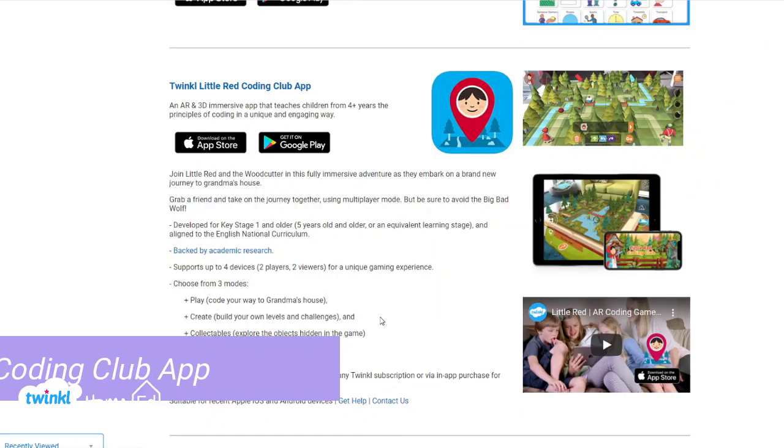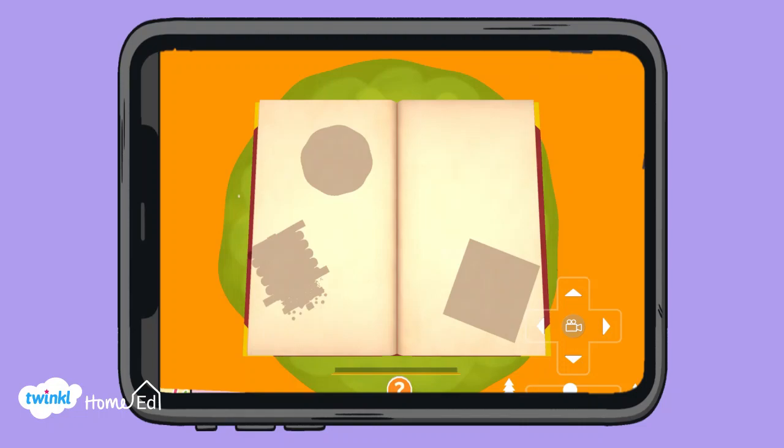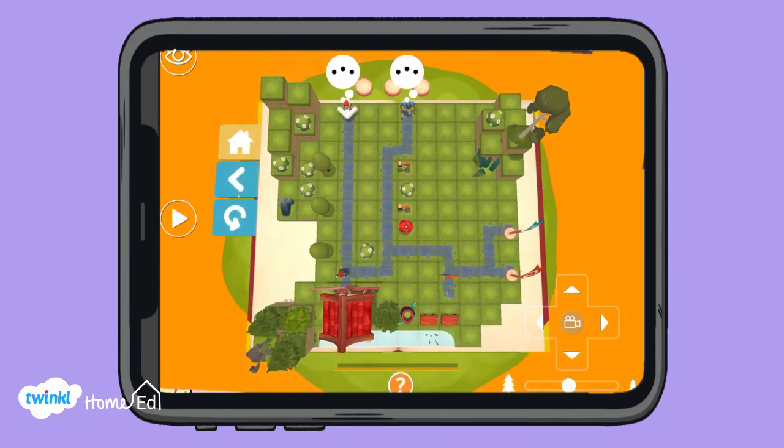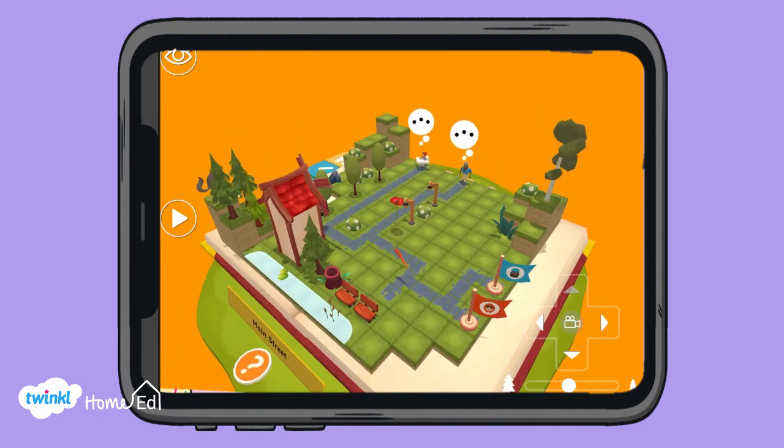And in at number one — have you guessed it? It is the Red Riding Coding Club app. It is available on Android and Apple devices and you can just download it and then the children can use it. It's really good because you actually get to code Little Red Riding Hood and the woodcutter, so you're following a story they are familiar with.